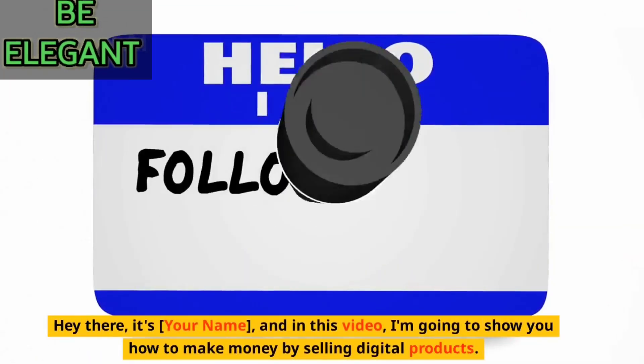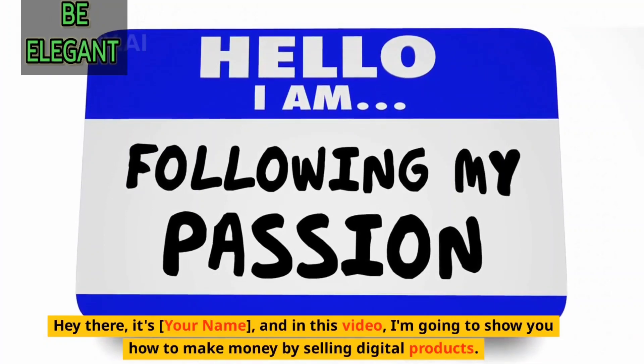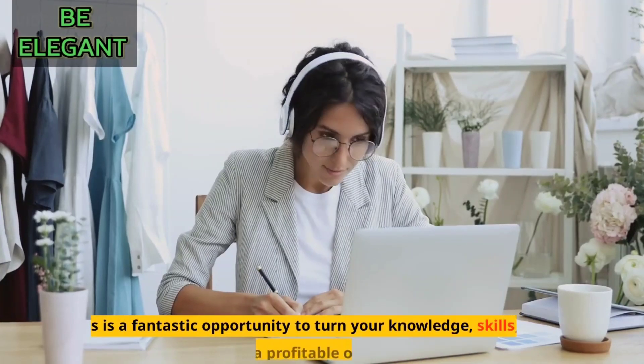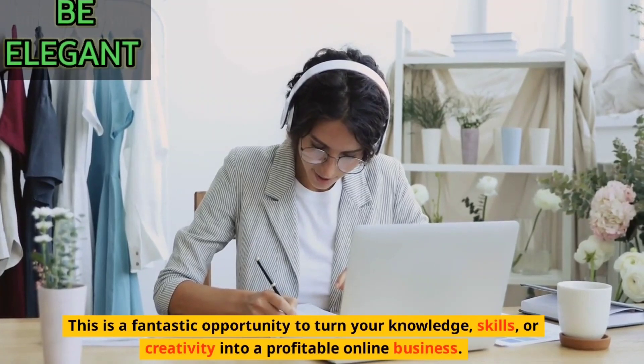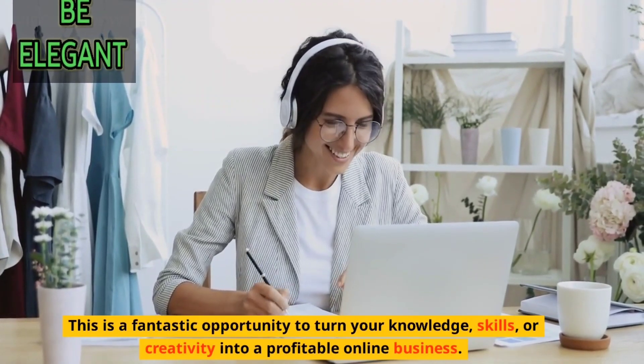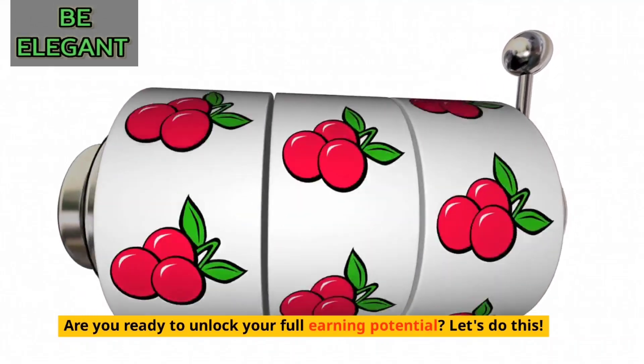Hey there, it's your name, and in this video, I'm going to show you how to make money by selling digital products. This is a fantastic opportunity to turn your knowledge, skills, or creativity into a profitable online business. Are you ready to unlock your full earning potential? Let's do this.